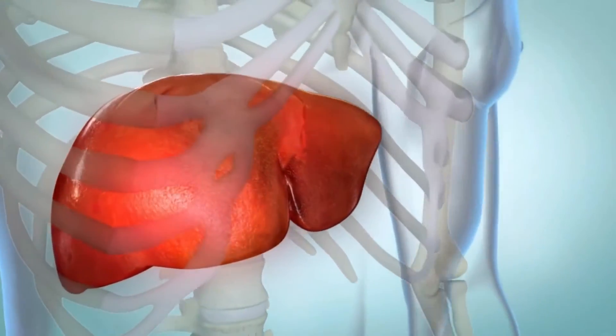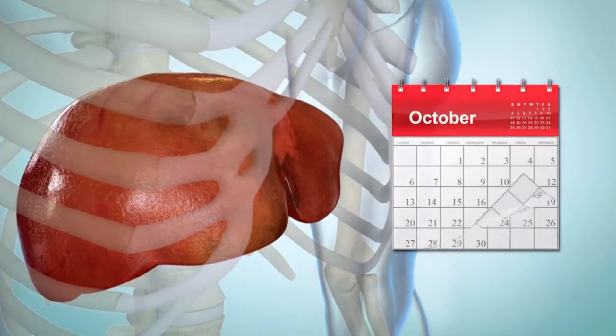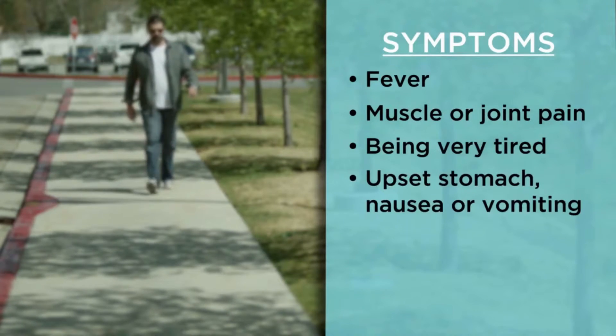Symptoms of an HCV infection usually appear two weeks to six months after the virus enters your body, but most people don't have any symptoms. If you do have symptoms, they may include fever, muscle or joint pain, feeling very tired, an upset stomach, nausea or vomiting.